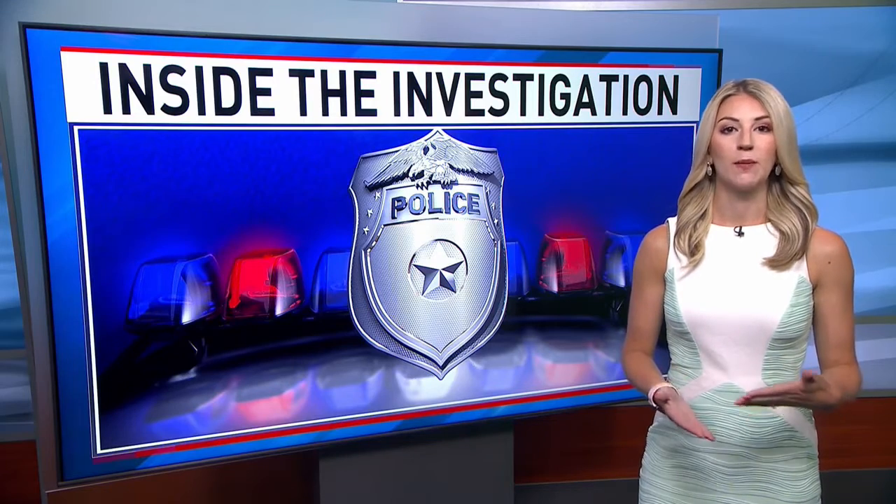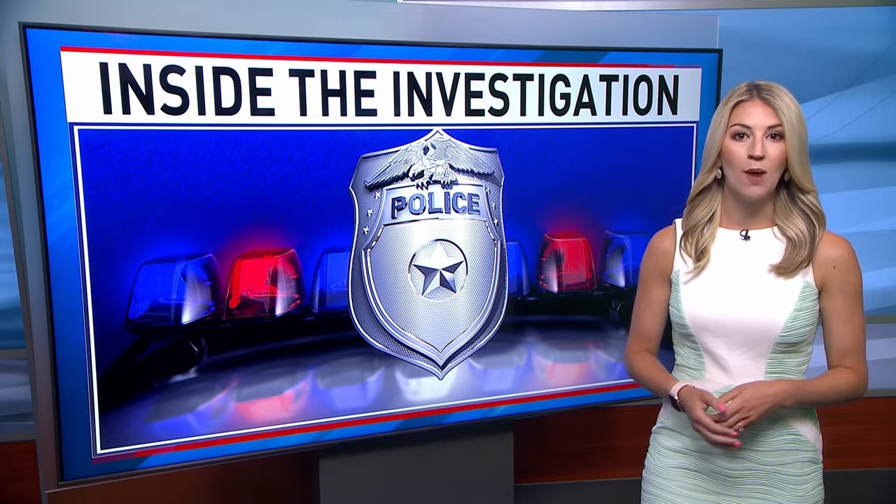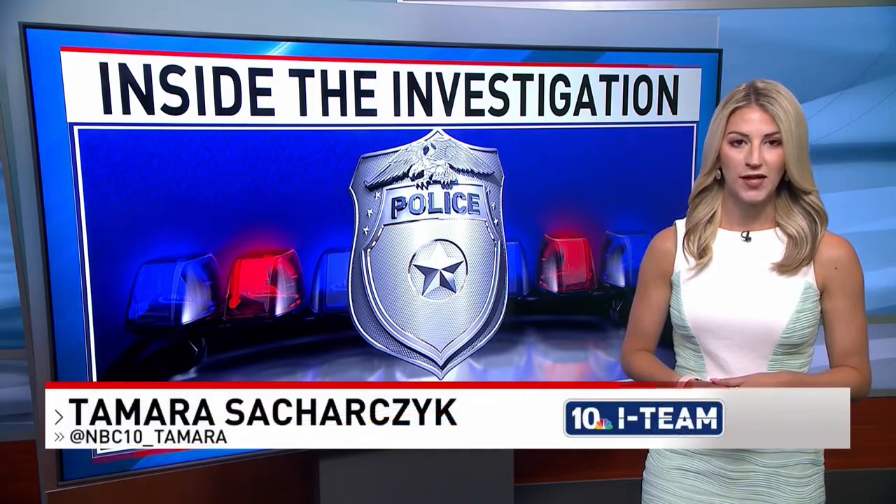We dug deeper into some of the Bristol County cold cases next Wednesday on NBC 10 starting at five. I'll take you back to an investigation that started in 1996 involving a homicide victim known only as Pope's Island Jane Doe. For the NBC 10 I-Team, I'm Tamara Sakarczyk.